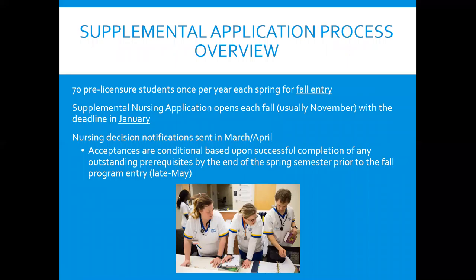We have around 70 spots for our pre-licensure program each fall. The application always comes out in November and is always due in January. You apply by January of the year that you will have the prerequisites completed — so if you're still in high school, you don't apply for the clinical program while in high school; you wait until you're at least a freshman in college. If you will have the prerequisites completed by May of the year you wish to start, then you can apply by January. For instance, if you want to start the program in fall 2021, you must have the prerequisites completed by May 2021.